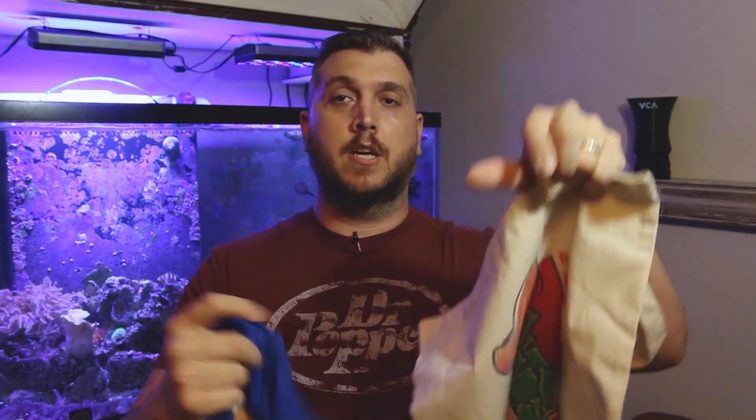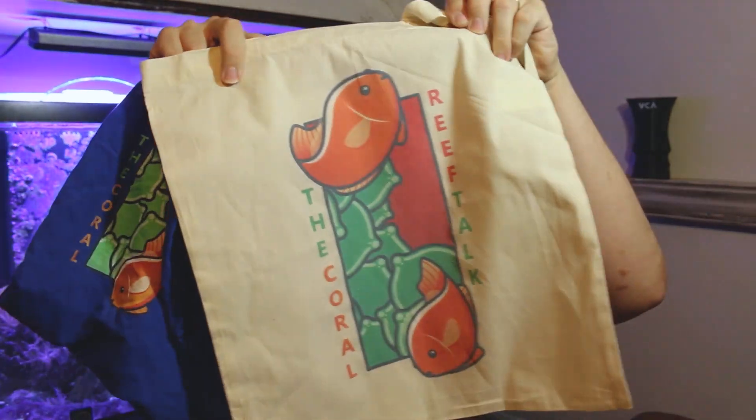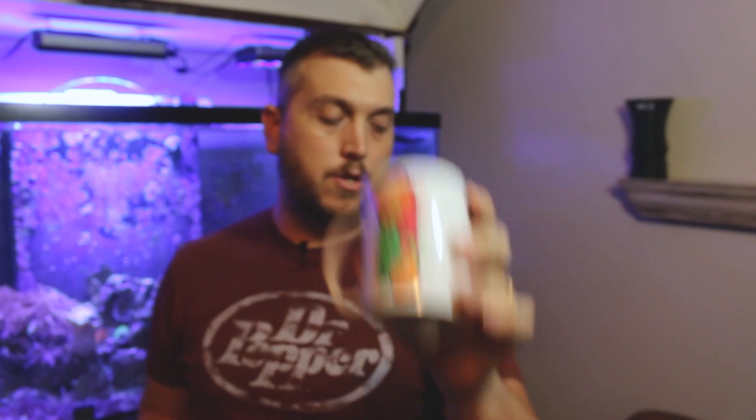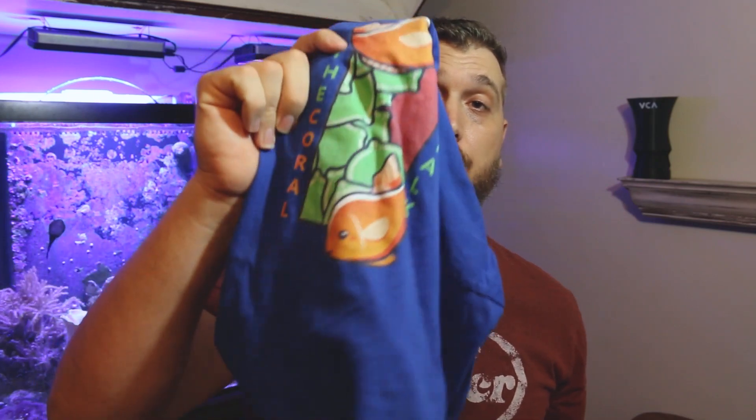I have to stop right here and mention the Coral Reef Talk shop on Teespring. We've got merch over there — t-shirts, tote bags, and coffee mugs with the new Coral Reef Talk logo created by Lazy Mondays. If you don't know who that is, he's on Instagram. Pick yourself up a t-shirt or a coffee mug today. It helps out the channel a lot, so I'd appreciate it if you check it out. Link in the description below.